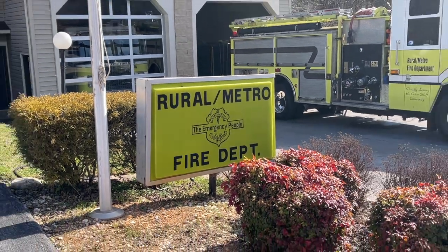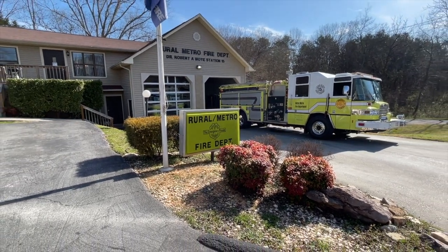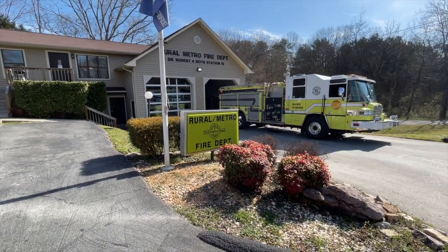This is Jeff Bagwell, Public Information Officer for Rural Metro Fire here in Knox County, Tennessee. Today we're out at Station 15 off Summerwood Road, which is directly off of Middlebrook Pike in the Cedar Bluff community. We're talking specifically today about water and water availability in the event of a house fire.